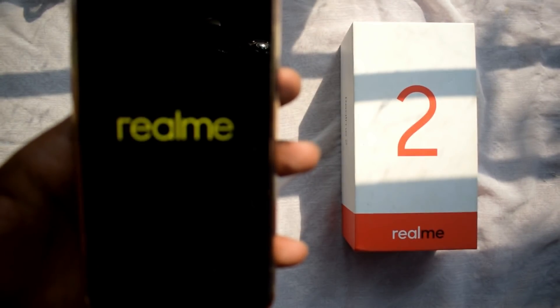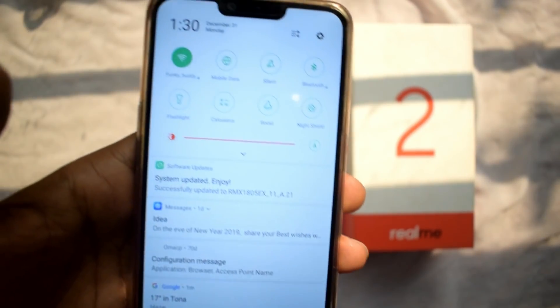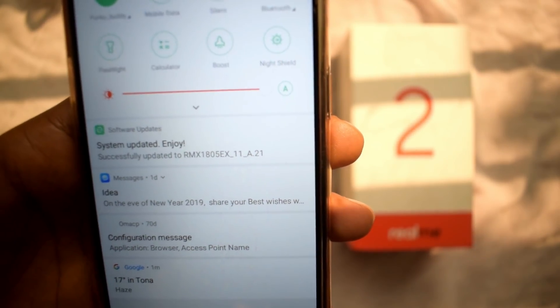There is one more thing — you don't need to do anything else after the update. The phone will finally be updated. After the update, we will check the notifications. The system is updated and successfully updated to the new RMX build.